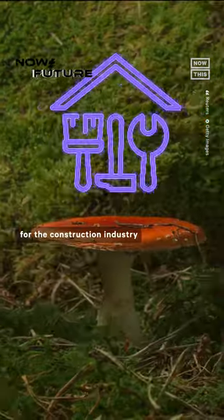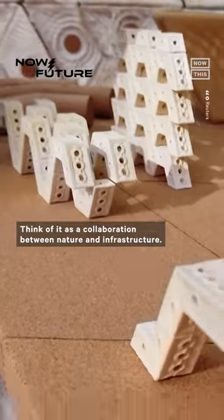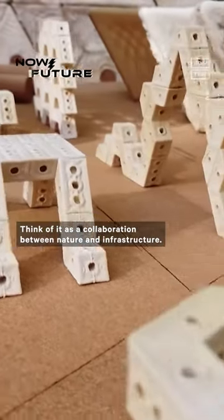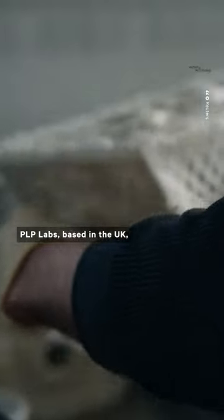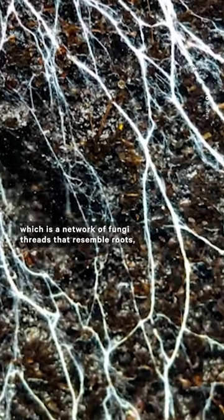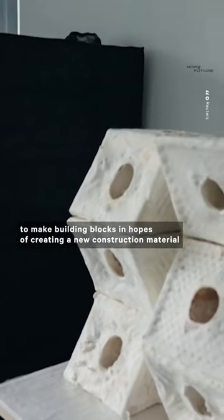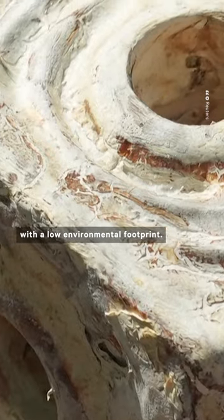Mushrooms could be the key ingredient for the construction industry when it comes to building sustainable homes. Think of it as a collaboration between nature and infrastructure. PLP Labs, based in the UK, is testing out the use of mycelium — a network of fungi threads that resemble roots — to make building blocks in hopes of creating a new construction material with a low environmental footprint.